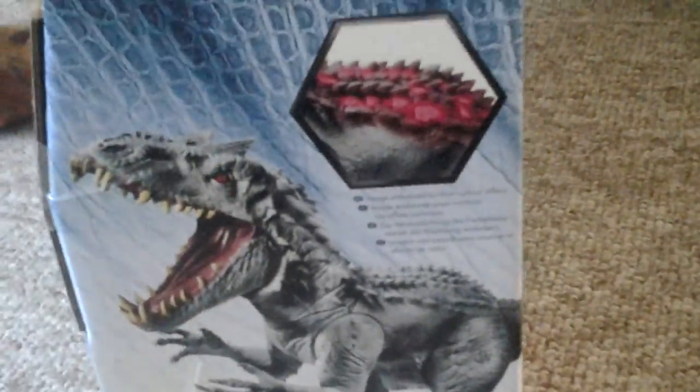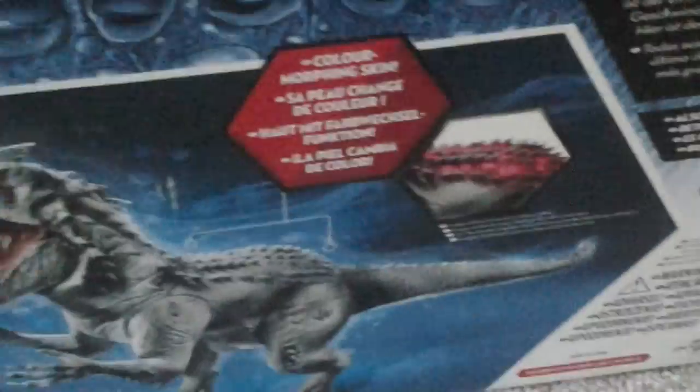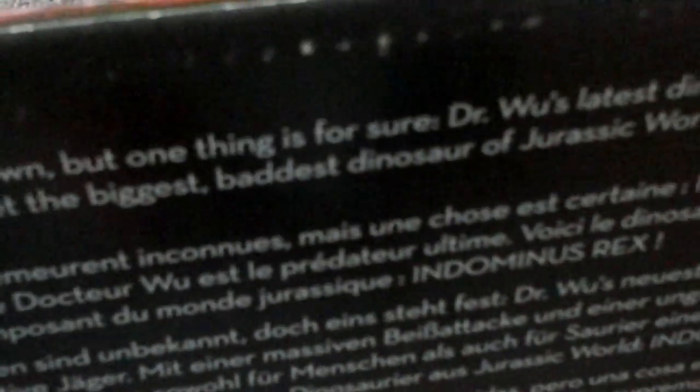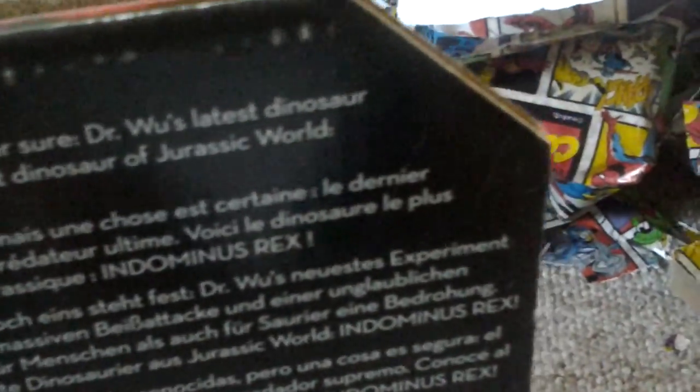It says lights and sound and you've got a light-up there. On the side we've got Indominus Rex, and on the back there's a beautiful picture. It says color morphing skin, mega chomping, roar. It says all of its abilities remain unknown but one thing is sure — Dr. Wu's latest dinosaur is the ultimate predator. Meet the biggest and baddest dinosaur of Jurassic World: Indominus Rex!